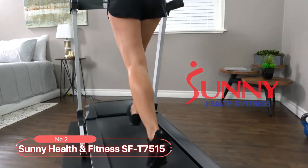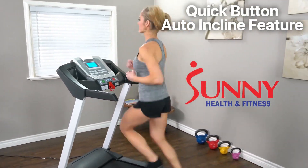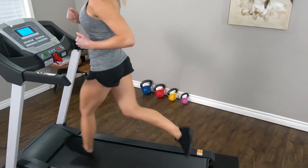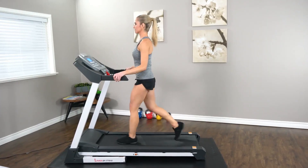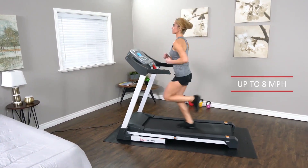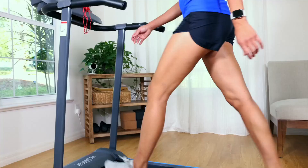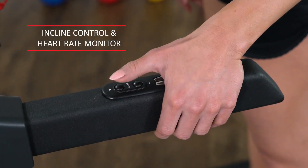At number two, we present the Sunny Health & Fitness SF-T7515. This product offers a quick-button auto-incline feature, allowing you to conveniently adjust between 12 levels of incline ranging from 0% to 12%. Stay informed about your workouts with three countdown modes: time, speed, and calories. Keep track of your progress and set goals accordingly. The speed range spans from 1 to 8 miles per hour, catering to various fitness levels. For additional functionality, this product includes an integrated body mass index calculator — please note that this feature serves as a reference tool. Monitor your heart rate using the pulse grip sensors conveniently located on the treadmill's handles.